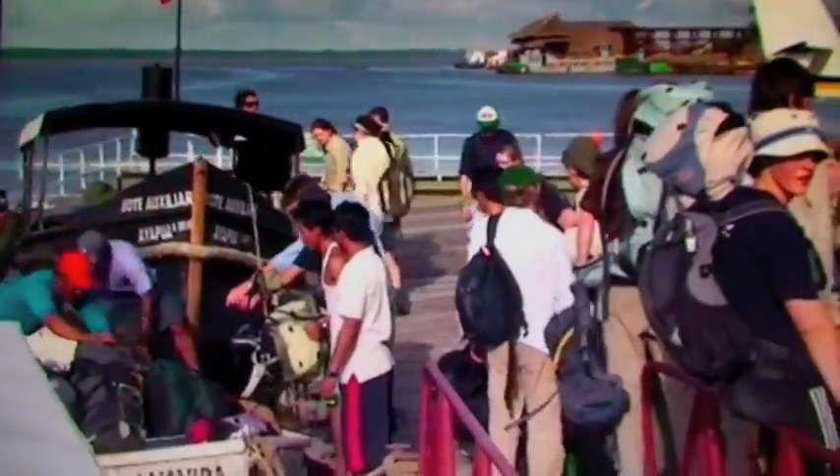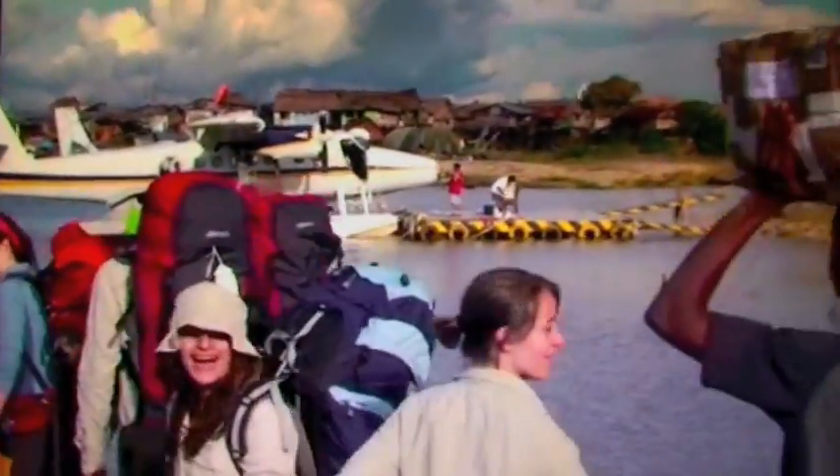There are 60 containers that have come off the plane today, and we will in the next 24 hours be unpacking every one of these boxes.